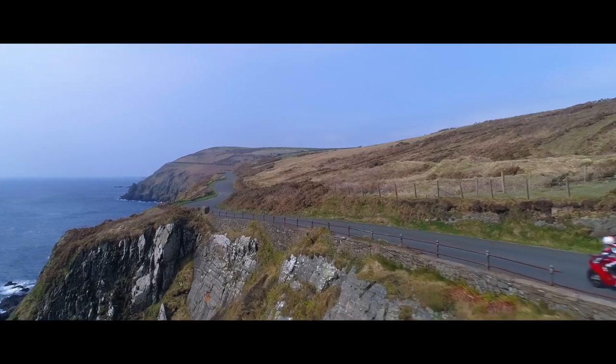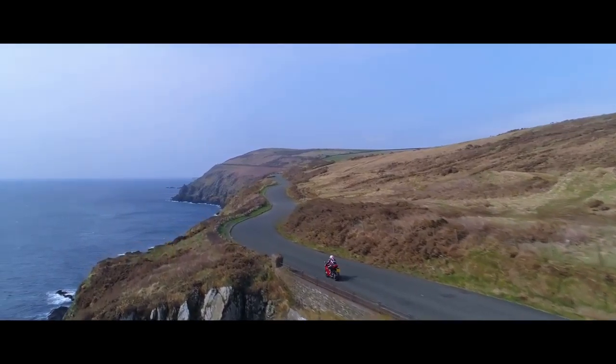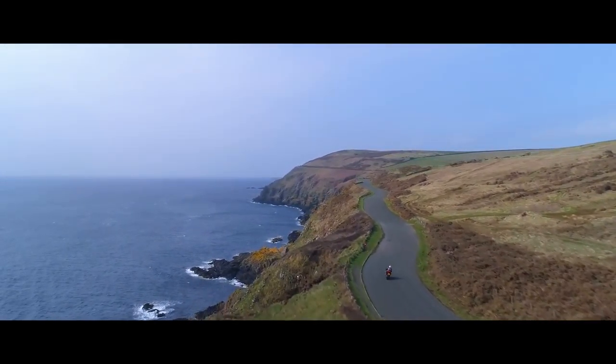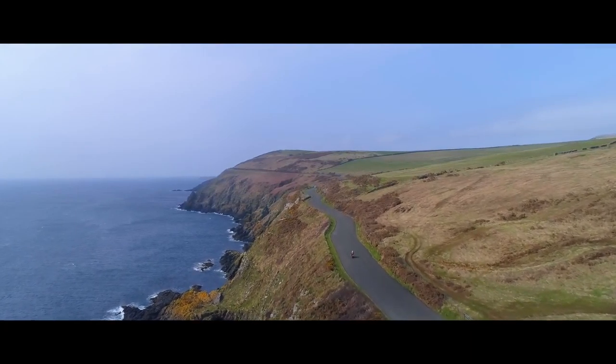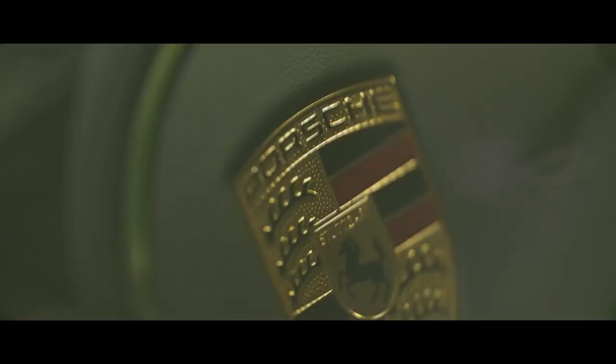The Panigale V4 RS is Ducati's flagship. The Panigale is a very user-friendly machine, it really is. Being a V4, that configuration works very, very well as a road bike as well as a race bike. It feels nice and light, nimble, very easy in traffic, and of course once you get out on the open road it's very easy to manoeuvre.